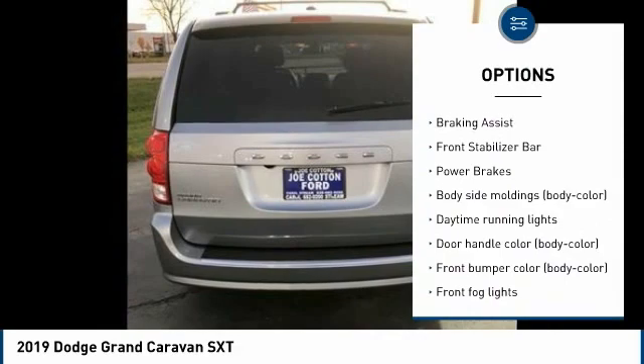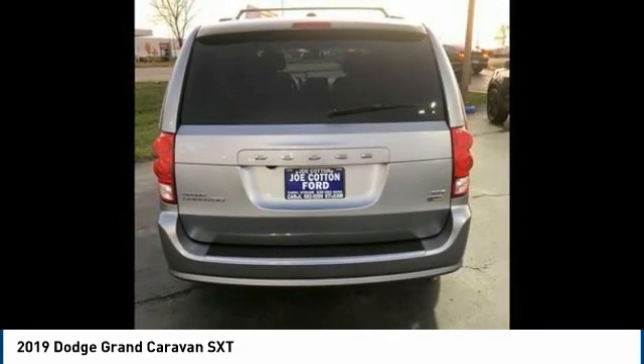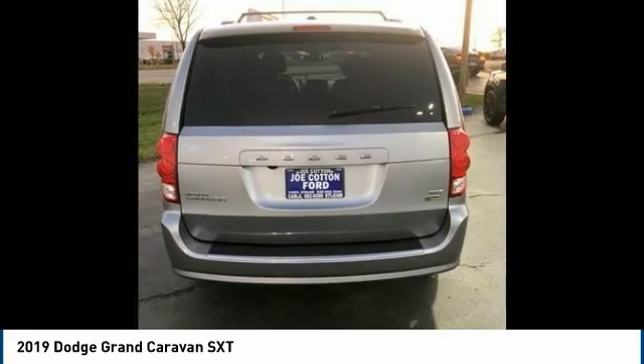Stability control, daytime running lights, fog lights, battery saver, braking assist, front stabilizer bar, power brakes.